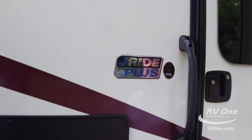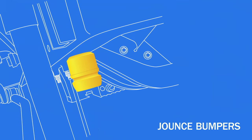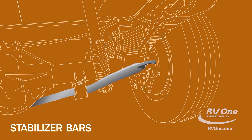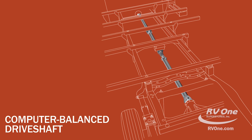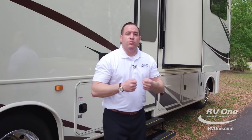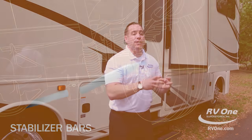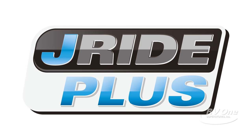The Jayride Handling Plus package is an exclusive feature unlike any other handling package on the market today. It comes with four upgraded components: jounce bumpers on the front and back of the motor coach to stop the wandering and porpoising you'll get on cheaper units. You also get front and rear stabilizer bars so you're not going to get that shimmy or shake going down the road. You get a computerized balanced drive shaft — most brands don't balance the drive shaft, which causes shudder. The Jayride Plus package also includes a heavy-duty stabilizer bar on the front; I drove this today with literally two fingers on the steering wheel.